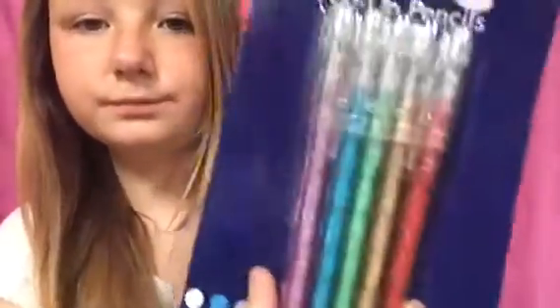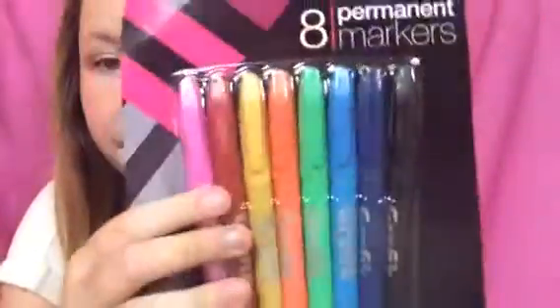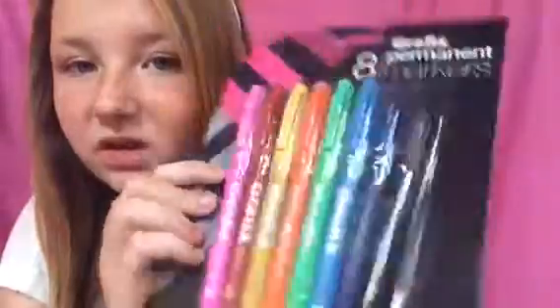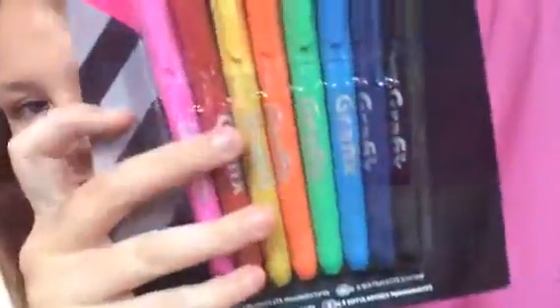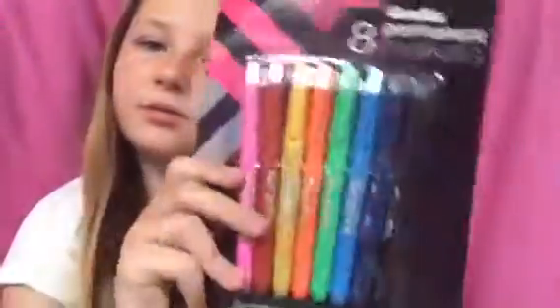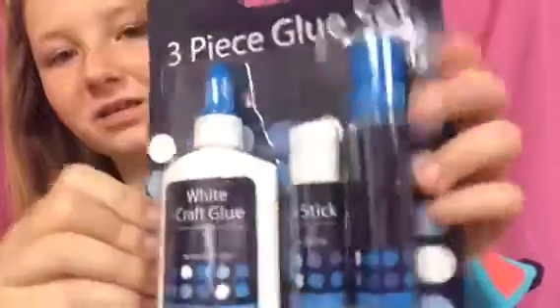The next thing are these pop-up pencils — there are 10 of them, they're just rainbow-colored. Next thing are permanent markers — these are rainbow, there are eight of them, they're so cute, they're by Graphics. There's a pink, red, yellow, orange, green, blue, dark blue, and black.